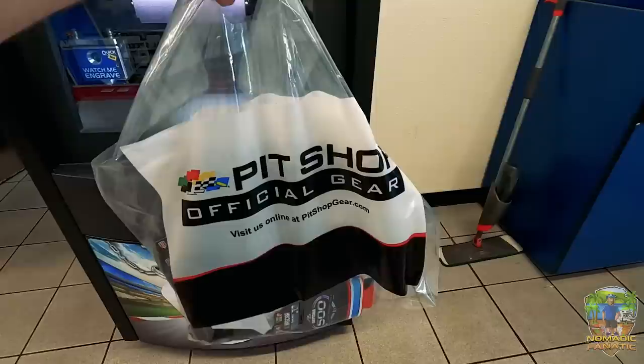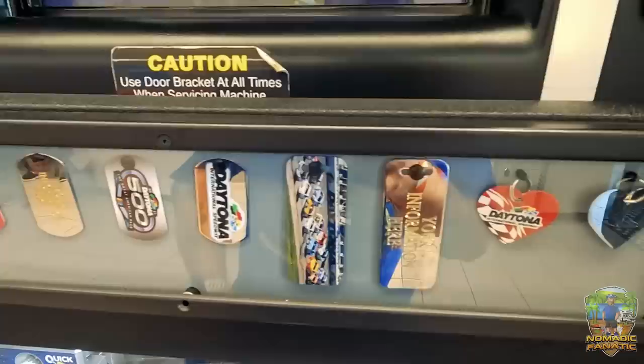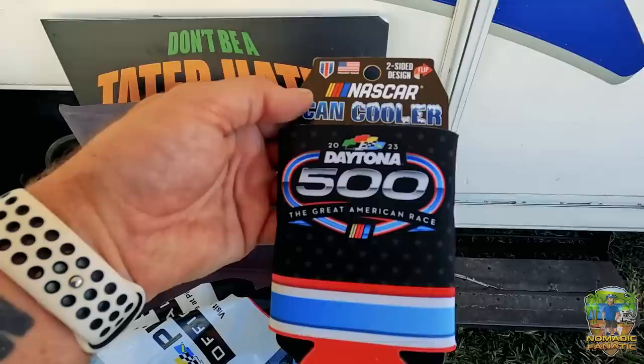I'll show you what I got when I get back to the RV. They also have a Daytona 500 pet ID tag engraving station with some pretty cool tags. My kitties are up to date and I only do the Disney ones for Jack's tags, but I wanted to show you those are here in the gift store too. All right, we're back at the RV.